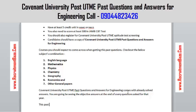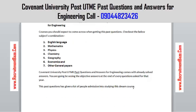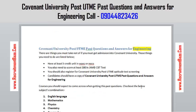You need to know that this past question has given a lot of people admission. So basically, we don't give you what is not working — there are a lot of testimonies that what we are giving is really working.